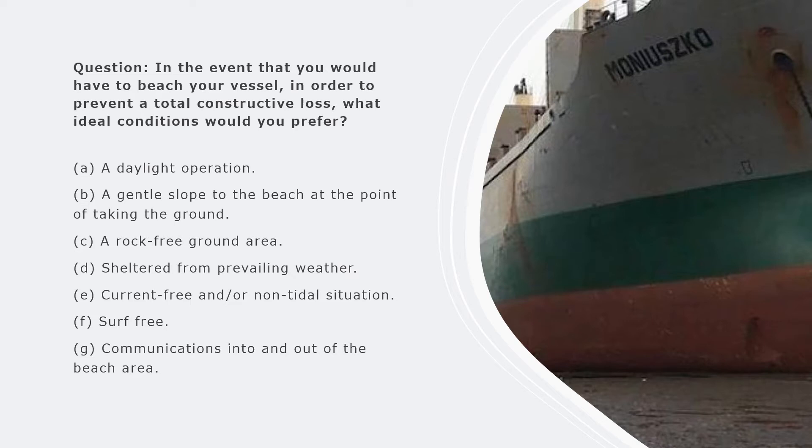The beach area should be rock-free, because if there is a rocky bottom the rocks can damage the bottom of the vessel, making it difficult to refloat and resume the voyage. You must also have a current-free or non-tidal situation.